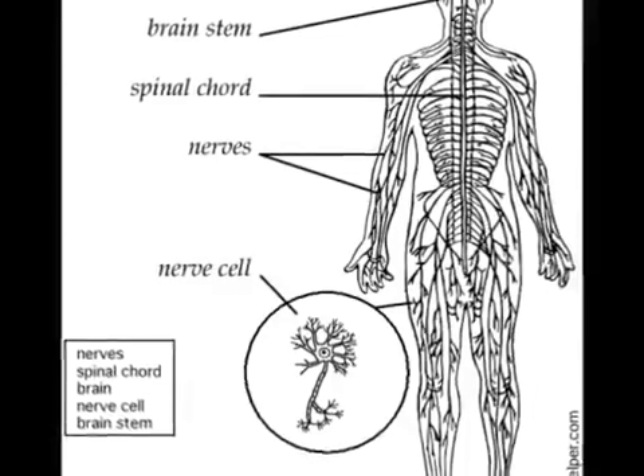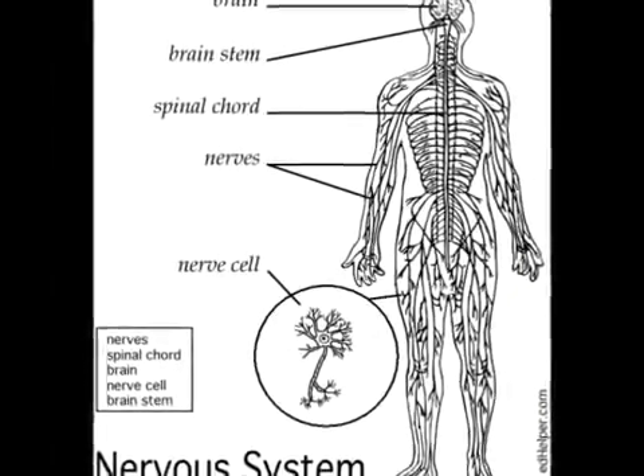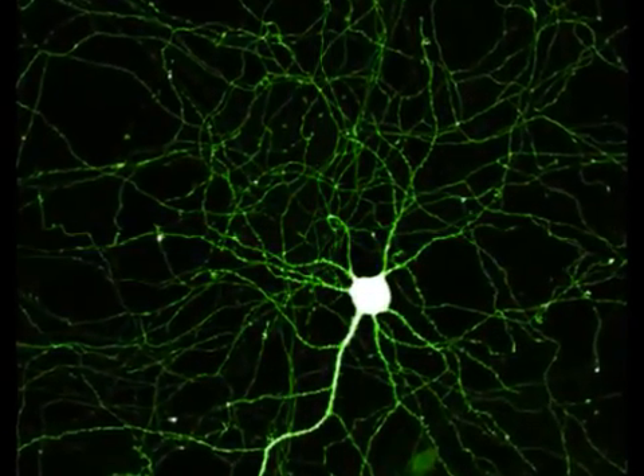Its function is to interpret, store, and respond to information received from inside and out. This nervous system is made up of billions of cells, but the most basic building blocks of the nervous system are the neurons.